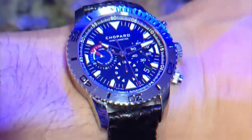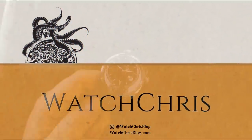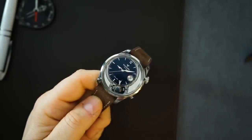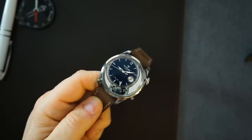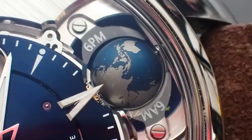Hands down one of the most interesting and weird watches in my collection is my V-Centera. I get tons of questions about this watch when I do my state of the collection or when I'm wearing it. It's a very interesting watch because of that grade 5 titanium 3D globe.